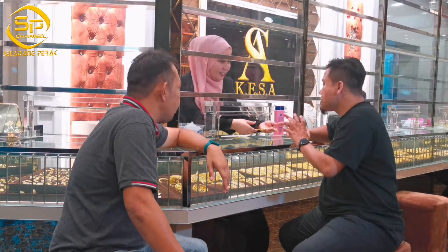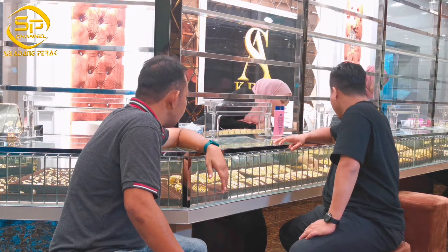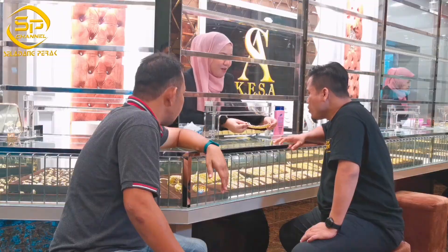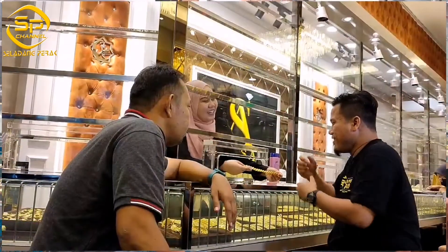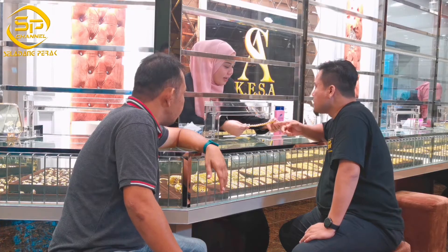Kalau ada yang design-design yang lain lagi apa? Okay, design yang lain, evergreen lah. Kita ada koko ni. Ini padu. Yang ni padu. Orang cakap pakai harim memang tahan rasa.